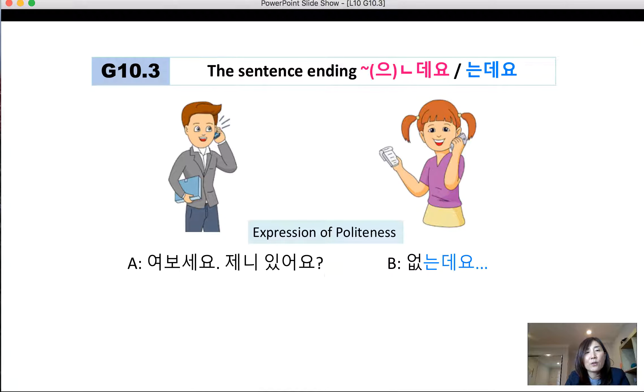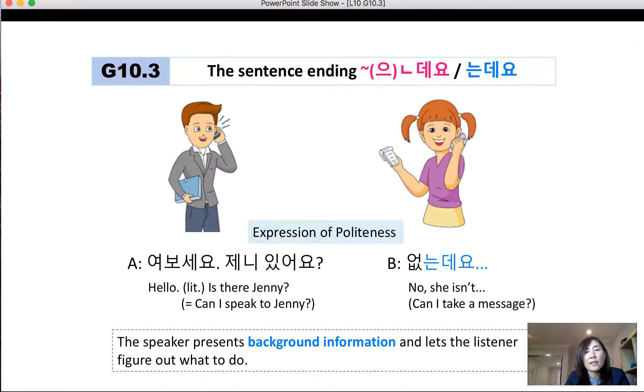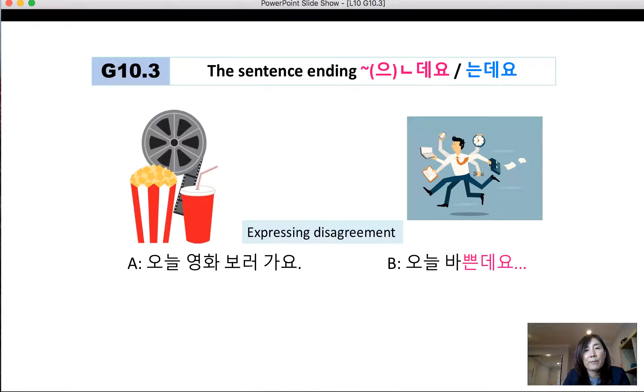Let's look at a phone conversation between speaker A and B. A says: 여보세요, 제니 있어요? (Hello, is Jenny in?) And B responds: 없는데요. (She's not in.) The speaker presents background information and the listener is asked to figure out what to do. So instead of saying 없어요, if you say 없는데요, it's used as an expression of indirectness.